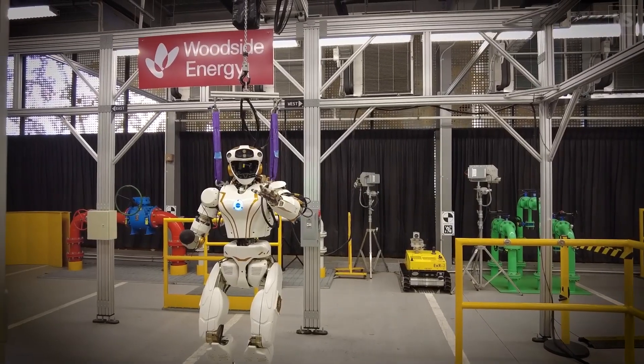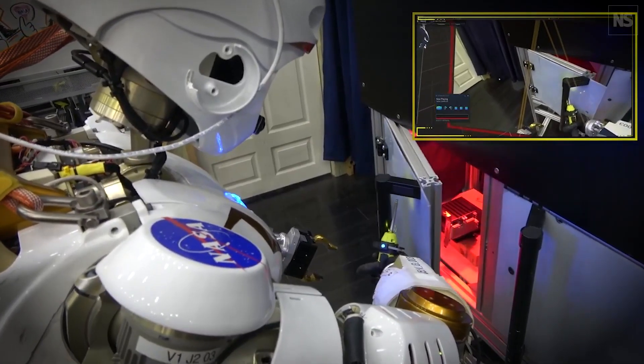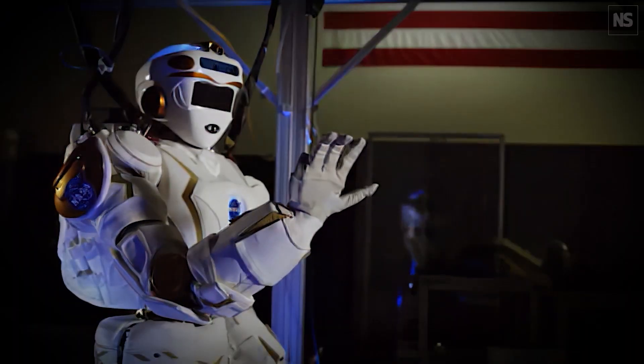Valkyrie is unique not only for its agility, but also for its ability to be remotely controlled from Earth, making it a vital tool in space exploration. The robot is already being tested in harsh environments on Earth to simulate conditions found on the Moon and Mars.